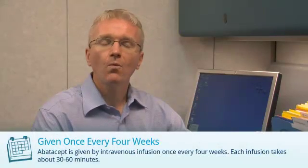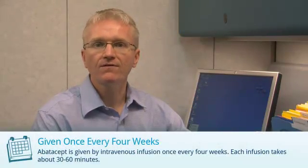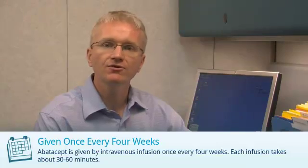Apatacept is also known as Arentia. Apatacept is given by an intravenous infusion once every 4 weeks. The infusions are given by a specially trained nurse in an infusion center.